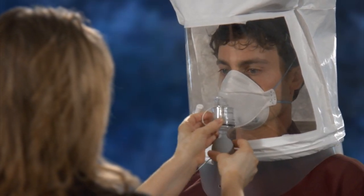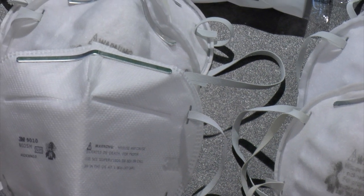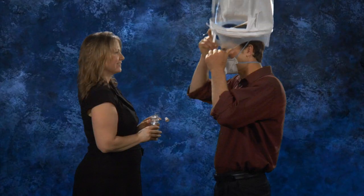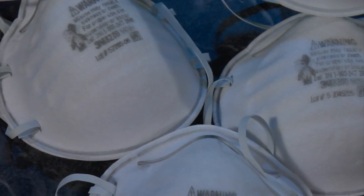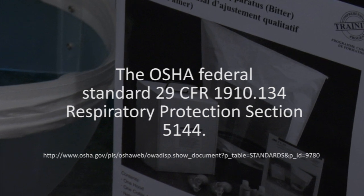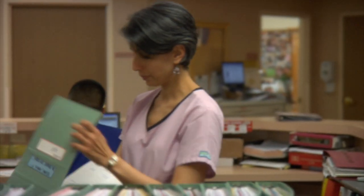If at any time during the exercises the individual detects the same taste as experienced during the sensitivity solution section, discontinue the fit test. If the respirator is not functioning properly, you must readjust your respirator or select a different size or style of respirator. Once you clear the taste from your mouth, you can repeat this fit test section. If you have completed the exercises without tasting the test agent, the respirator fits you properly. This video has been designed to give an overview of the process for fit testing individuals for use of the N95 respirator. For specific information on regulations and procedures, go to the OSHA Federal Standard 29 CFR 1910.134, Respiratory Protection, Section 5144. The safety of your workers and the people you take care of is at stake.